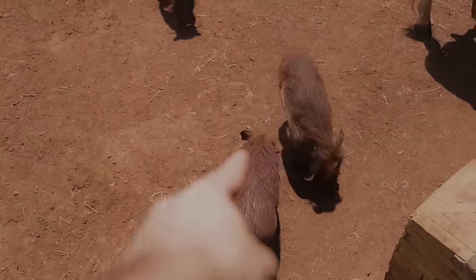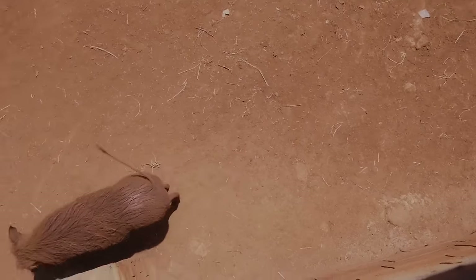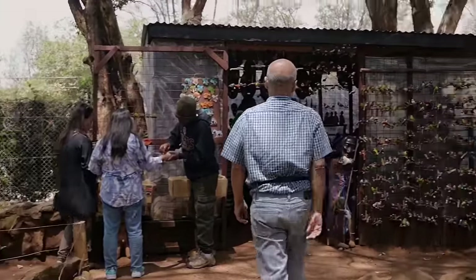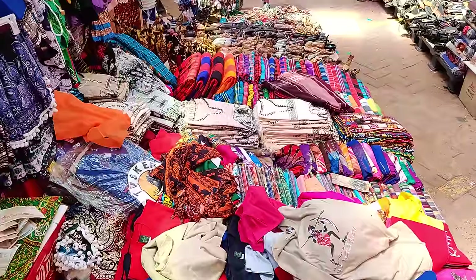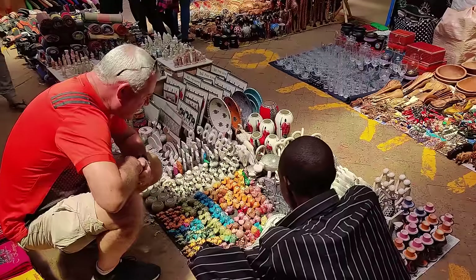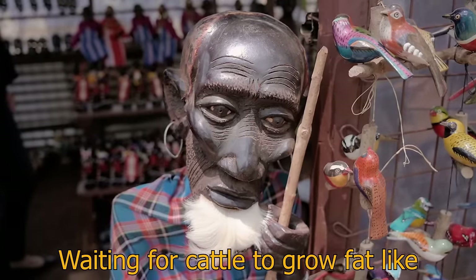There are also warthogs wandering around — there's one, two, three of them! There's also a Maasai Market here. A Maasai Market is basically a bunch of vendors gathered in one place selling traditional clothes, ornaments, and other artifacts. Nairobi has the most Maasai Markets in Kenya and they're set up in different places every day. I suggest saving your shopping for an actual Maasai Market — it's a whole experience in itself.